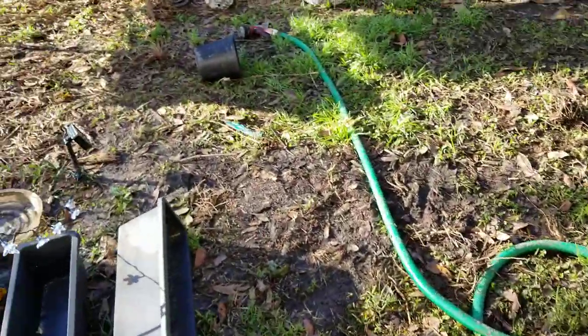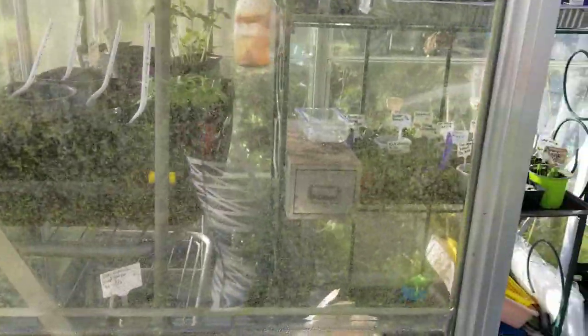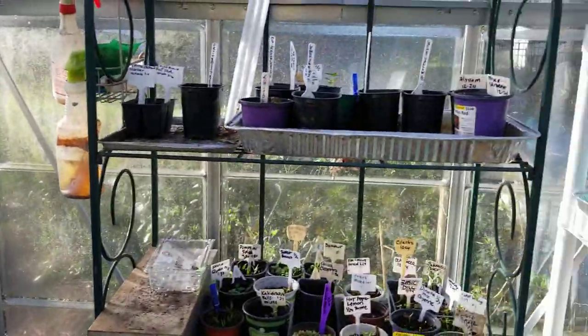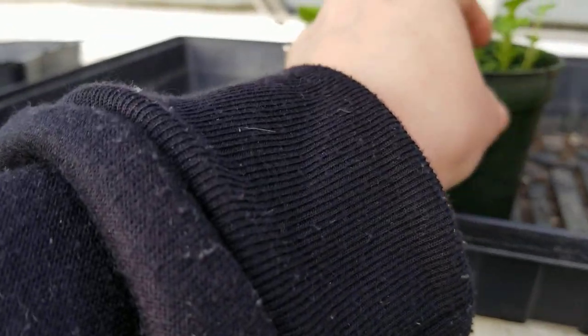Today I'm going to plant some black beans, maybe some pinto beans, and also plant some pumpkins and corn. Here's what's going on in the little greenhouse.